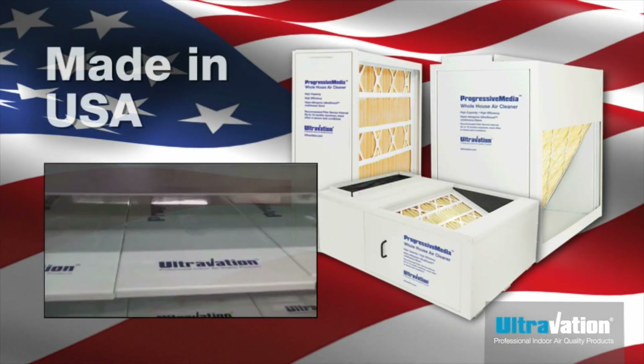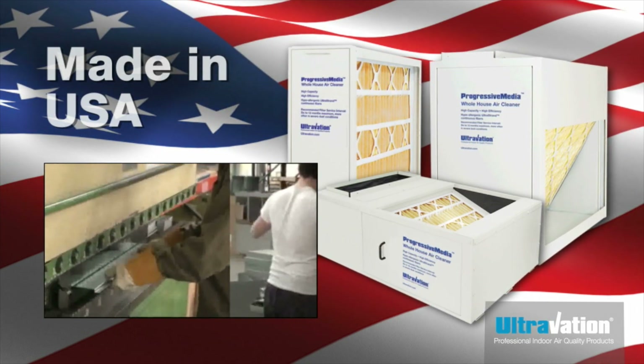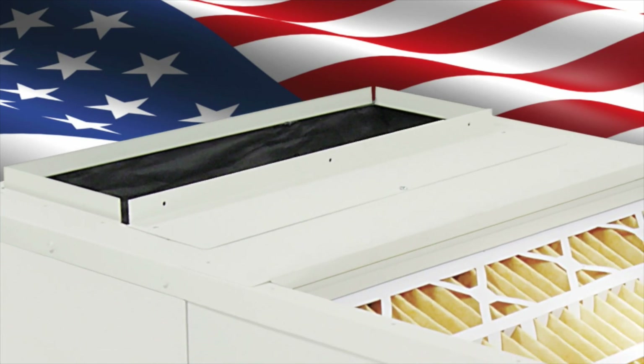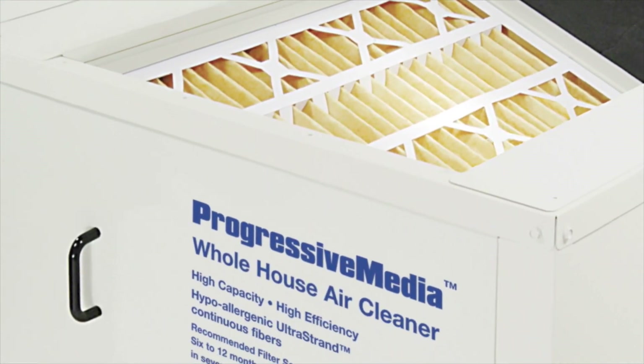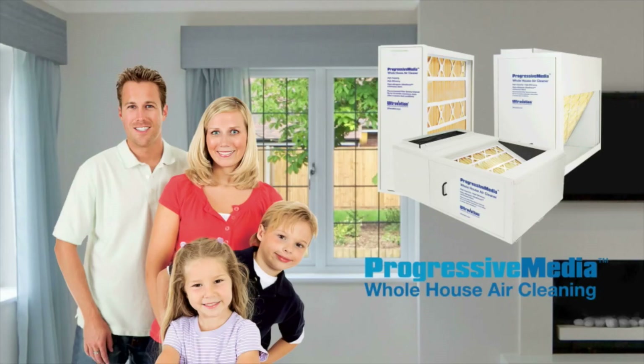Ultravation progressive media filters are designed from the ground up to optimize your investment in indoor air quality. Yet they are simple to use, practical and energy saving, and the rugged filter cabinets come with a 10-year warranty. Ultravation progressive media air cleaners — your best choice for effective, trouble-free, whole house air cleaning.